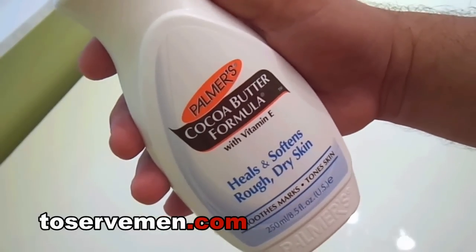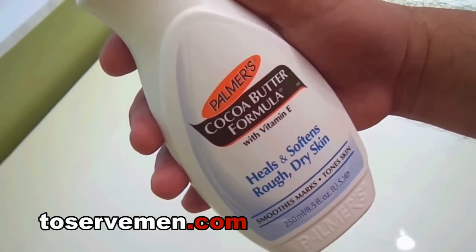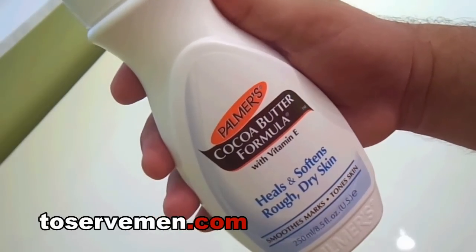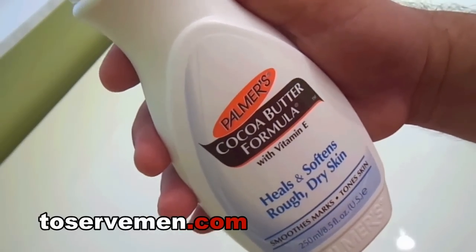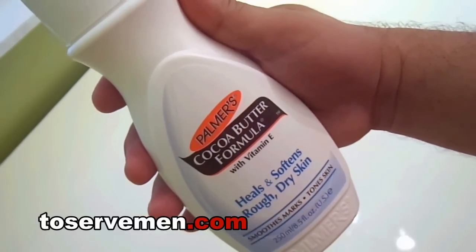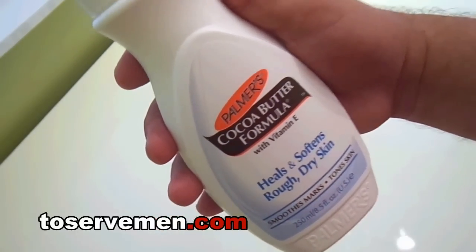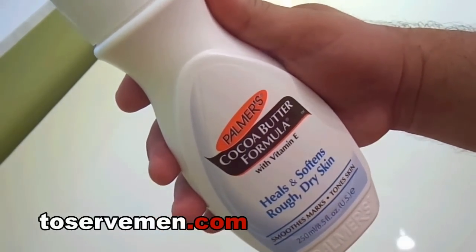It's just that lotion that seems to do everything — it smells great, it goes on great, it soaks through great, it dries great. Everything about it is great. I know I'm hyping it and over-recommending it, but only because I truly, truly love this lotion.